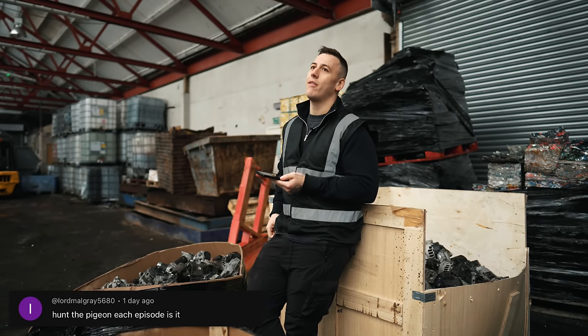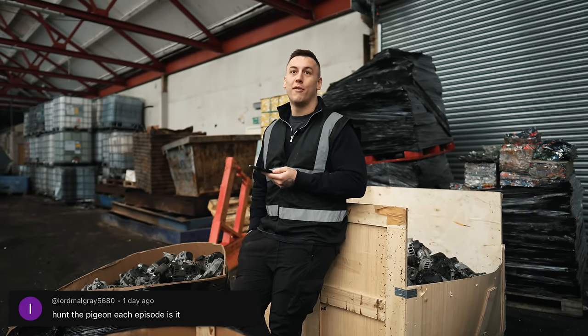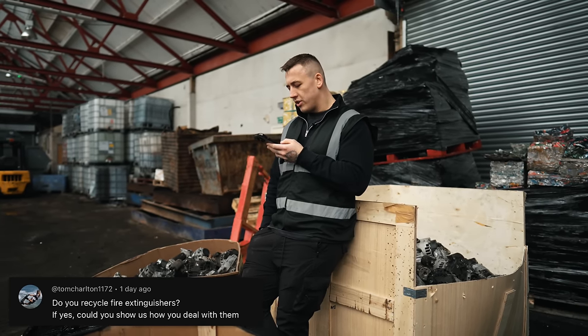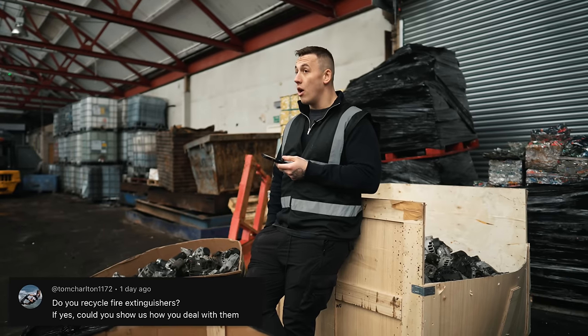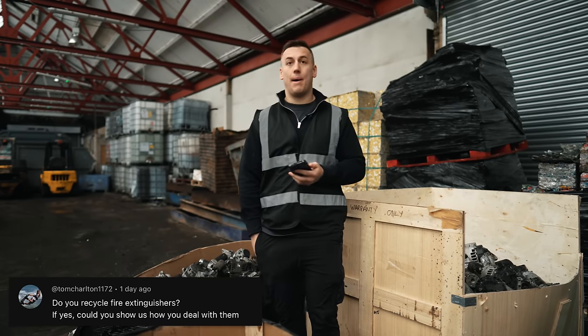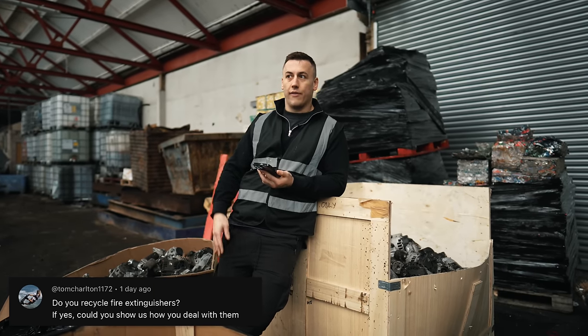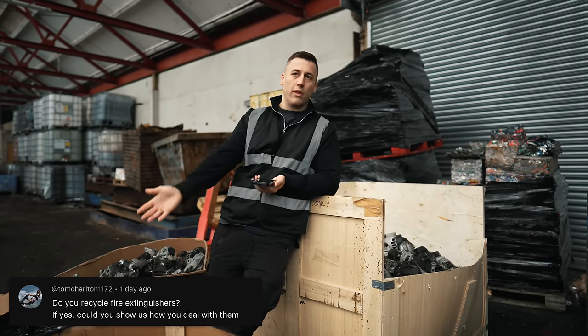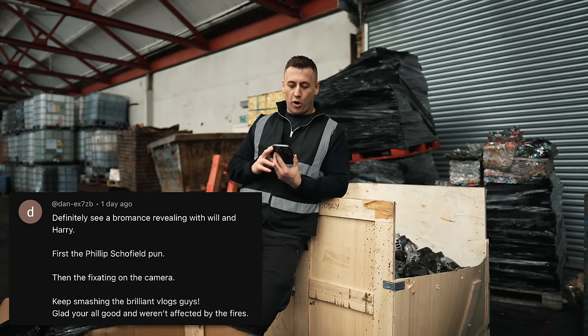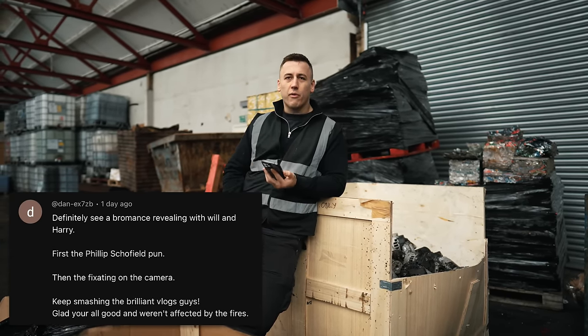We could put the pigeon in the background of a clip and then whoever can comment and find it - like a little competition. Do we recycle fire extinguishers? No, we don't - they are sealed units. However, if we find the odd one in the scrap and it's full, we actually keep it, although they're probably not legally safe. Fire extinguishers have sell-by dates but if there's a fire going on, I want to use anyone that's full. Comment: definitely see a bromance developing with Will and Harry. We've had one for years.